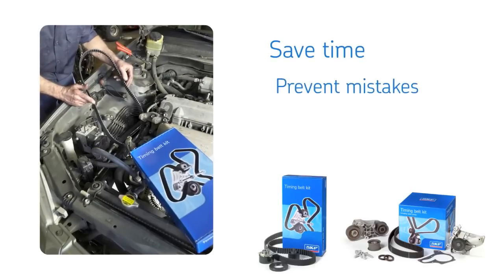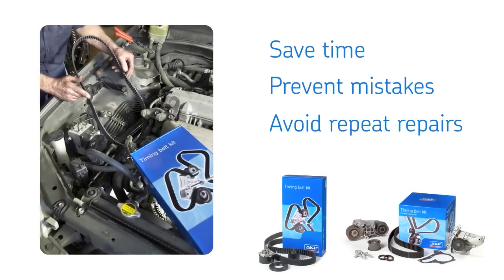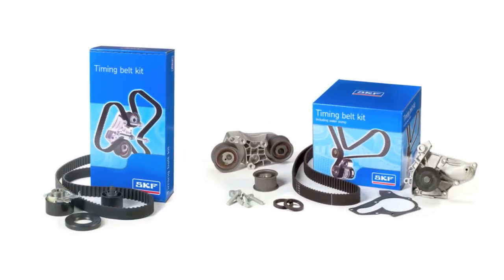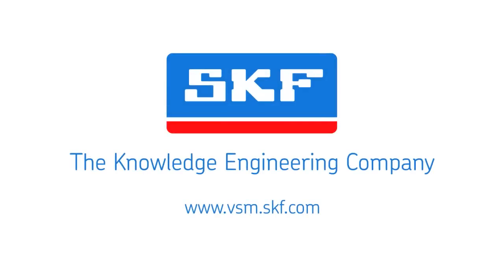Save time, prevent mistakes, avoid repeat repairs, and unhappy customers. Install confidence with high-quality timing belt kits from SKF, the knowledge engineering company.